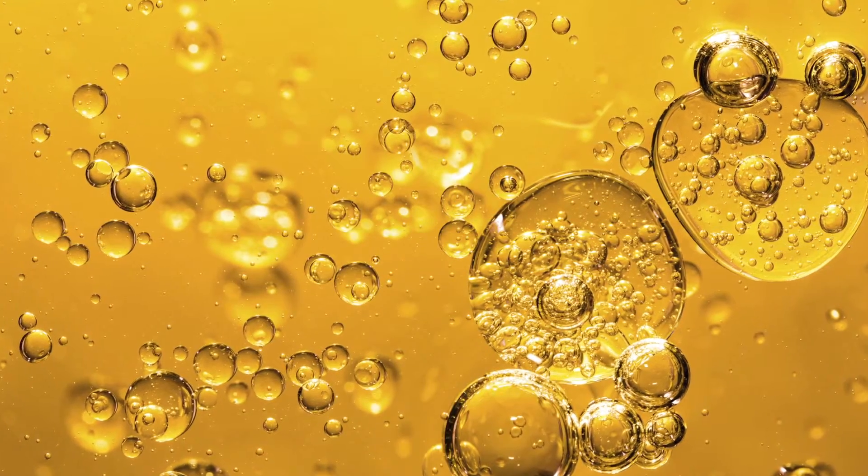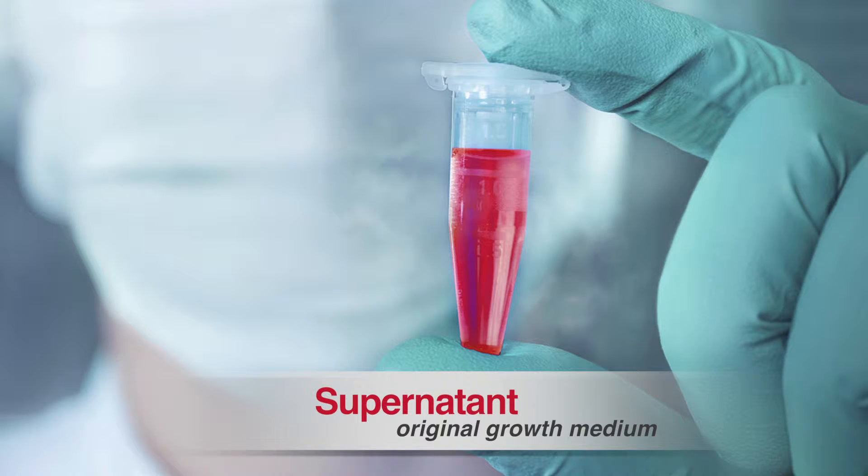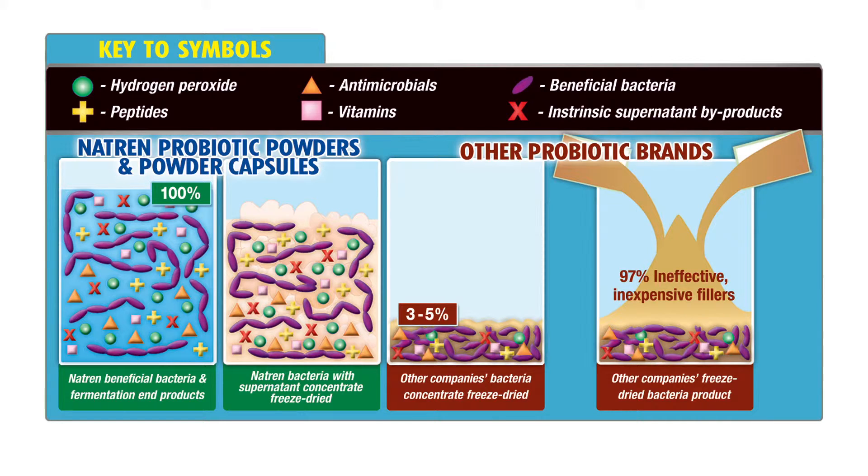Oil is the best delivery system for probiotic bacteria to make it to the small intestine. Then there's something we call the intrinsic supernatant. When you grow this bacteria, all the things they convert during their fermentation cycle is part of their living environment. What most manufacturers do is separate the bacteria cells from this living environment, because it's cheaper to freeze dry just the concentration of cells. But once you throw out this growth medium or supernatant, you're losing a lot, because these bacteria have already secreted very important biological byproducts that are important for your intestinal health.